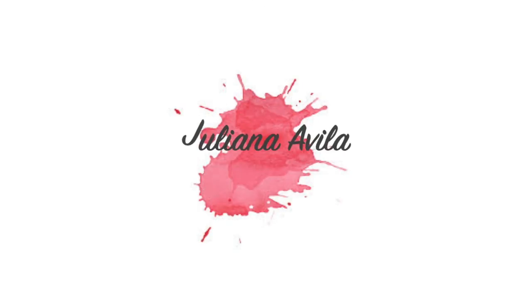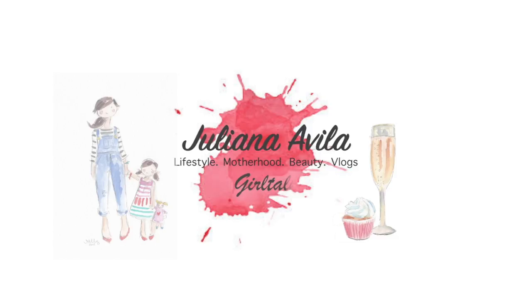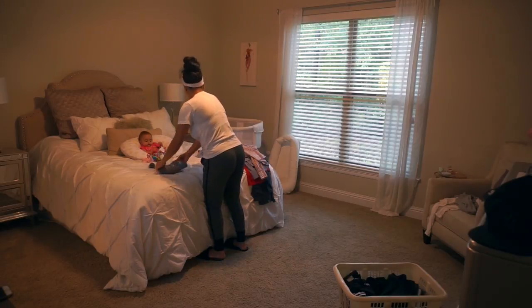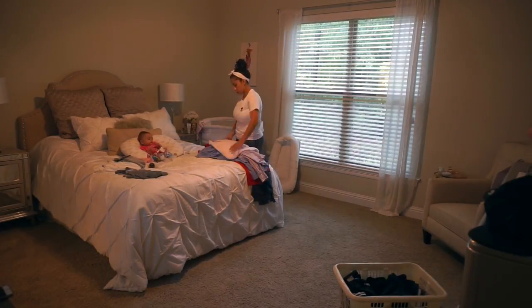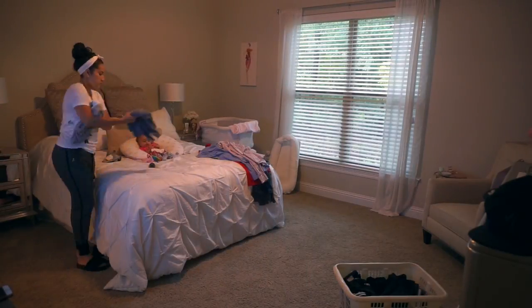Hey guys, welcome to my channel! Today's video is a light cleaning video and we're gonna jump right in. Today's video is actually just focusing on the bedrooms and my bathroom — it's a very quick and light cleaning video. I'm mostly doing some tidy up around the bedrooms and I'm just gonna go ahead and lightly clean.